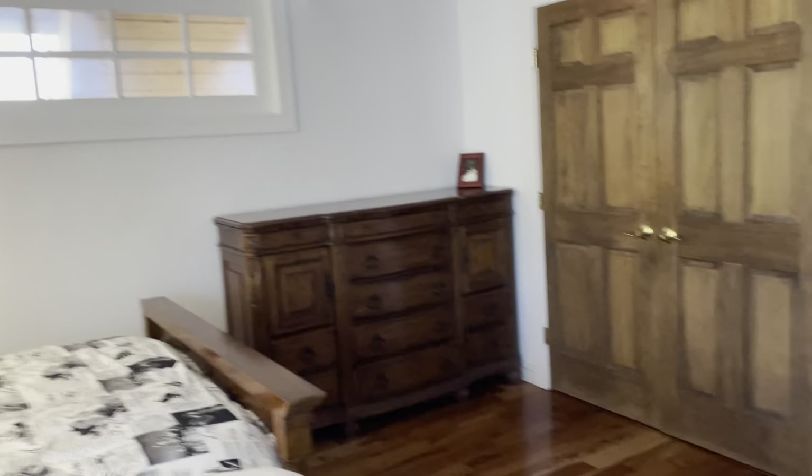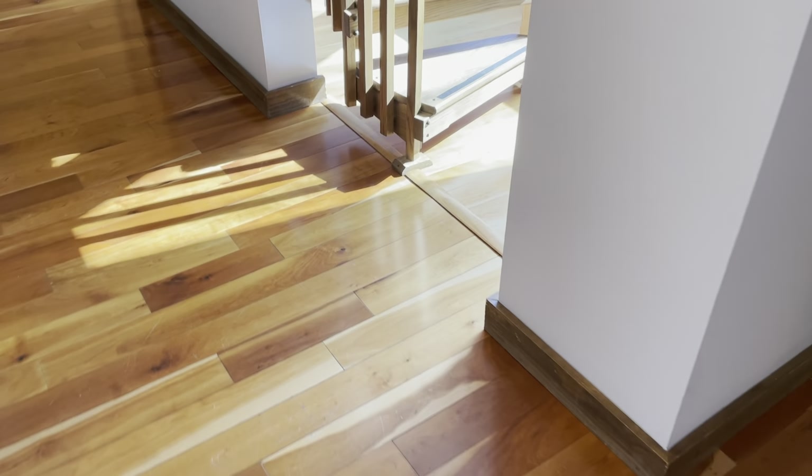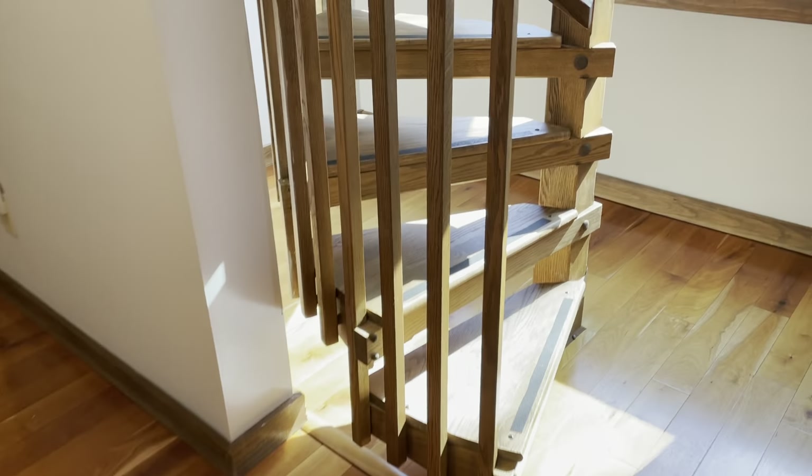That window goes out to above the dining room. There's a hump here. This is the AC cold air return — AC in these three rooms and the attic.